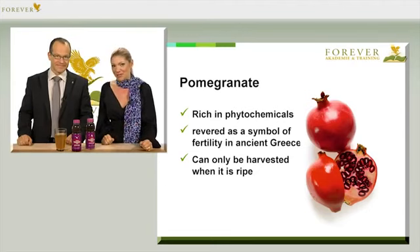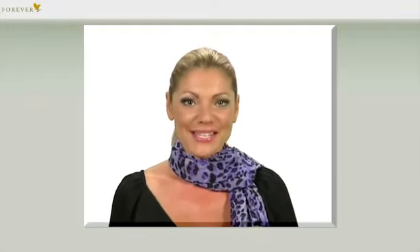I always say that the low point doesn't come when you're 40, but when it's 2pm. So instead of coffee, you can rely on Pomesteen for a gentle pick-me-up. I would recommend you don't drink it after 4pm, because it really helps you to stay awake, and I'm sure you don't want to go to bed too late.